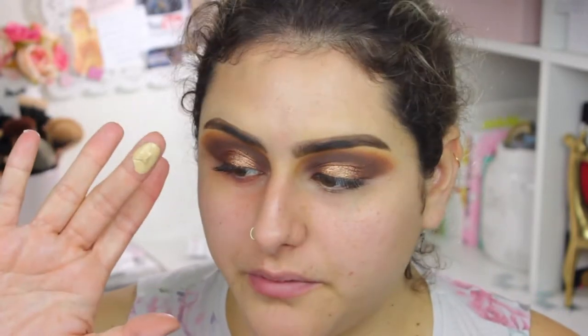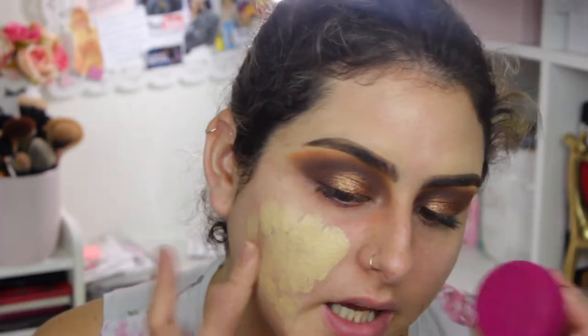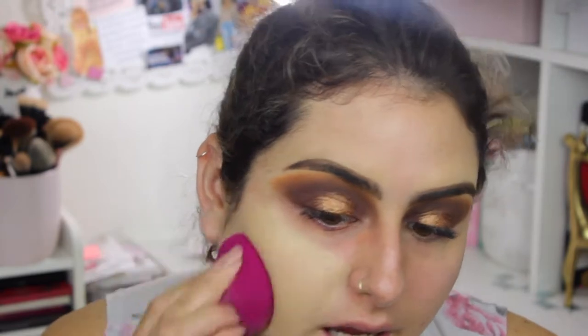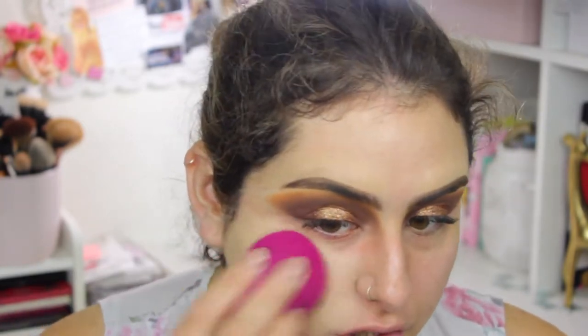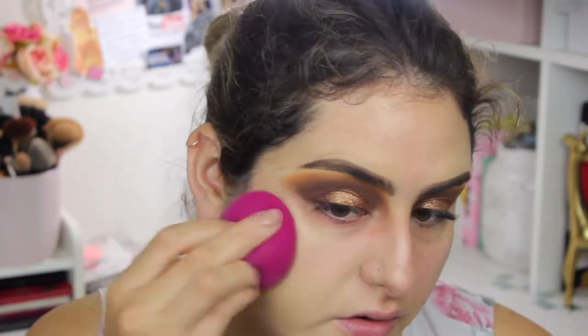It's thick — it reminds me a lot of my NYX foundation. I grabbed two pumps on the back of my hand. It is really thick, so I'm going to work a little bit at a time using my e.l.f. beauty sponge. The formula again reminds me a lot of the NYX foundation. This is very medium coverage — as you can see the difference — and I didn't put a lot, so a little bit of this foundation goes a long way.